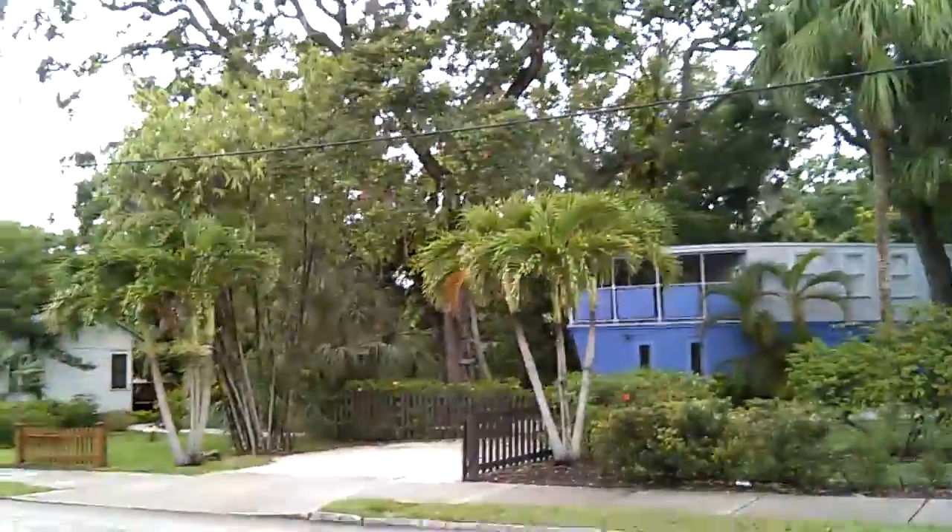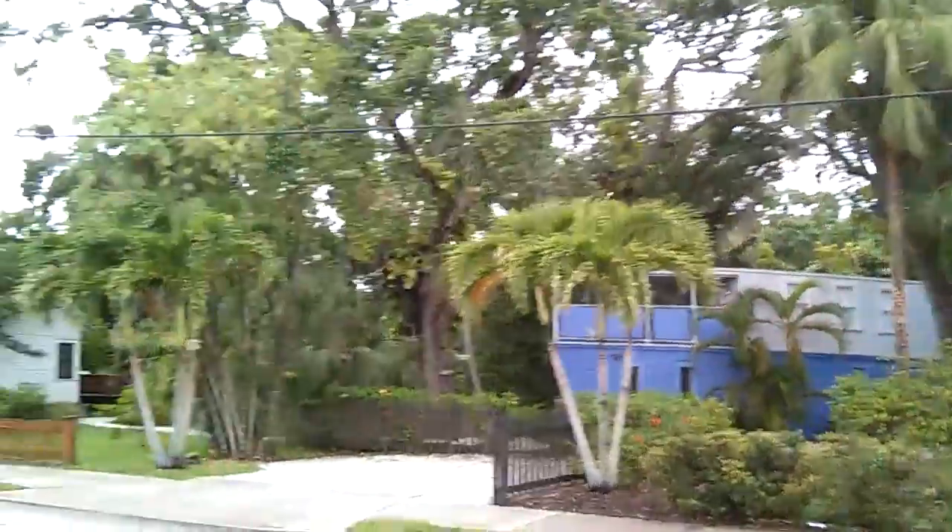Hey everybody, not too long ago — just today — I did a live shot and I was feeling very enthusiastic about shooting videos. I wanted to show you something else that I didn't put on that live video, which is today, Sunday.